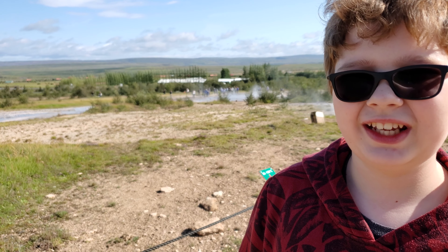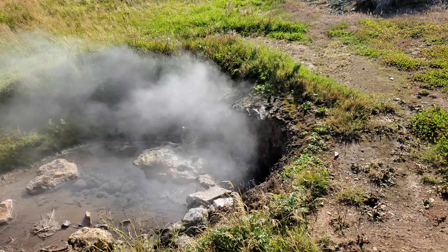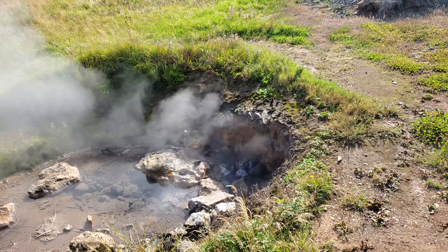Here at the geysers, it smells like rotten eggs. I don't know if it's the geysers or somebody's lunch. My dad said that's what hell smells like.